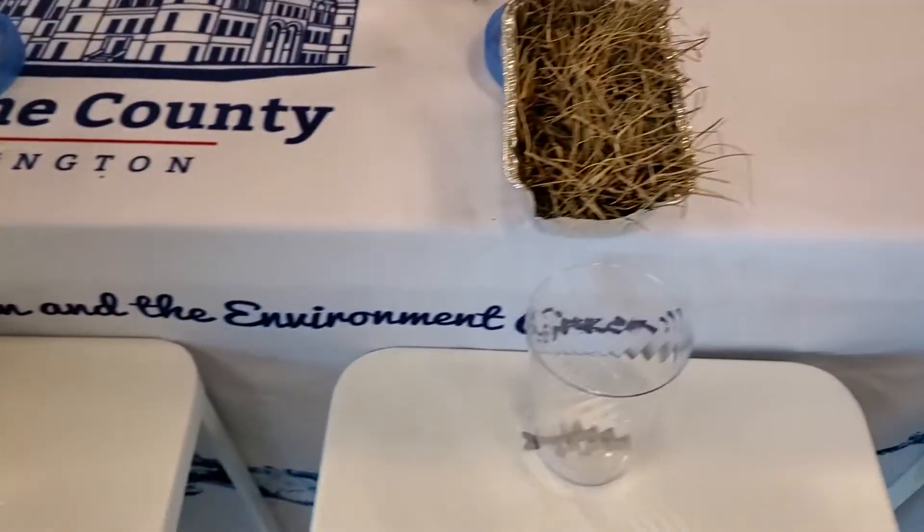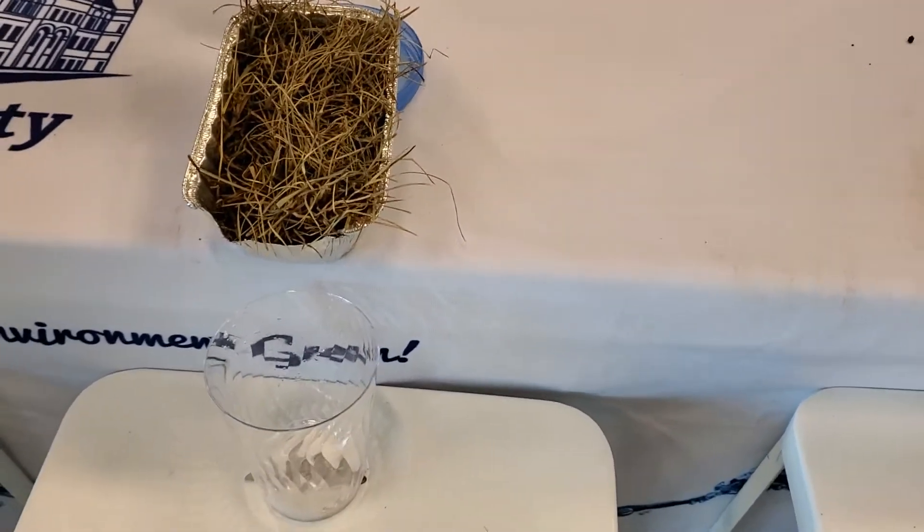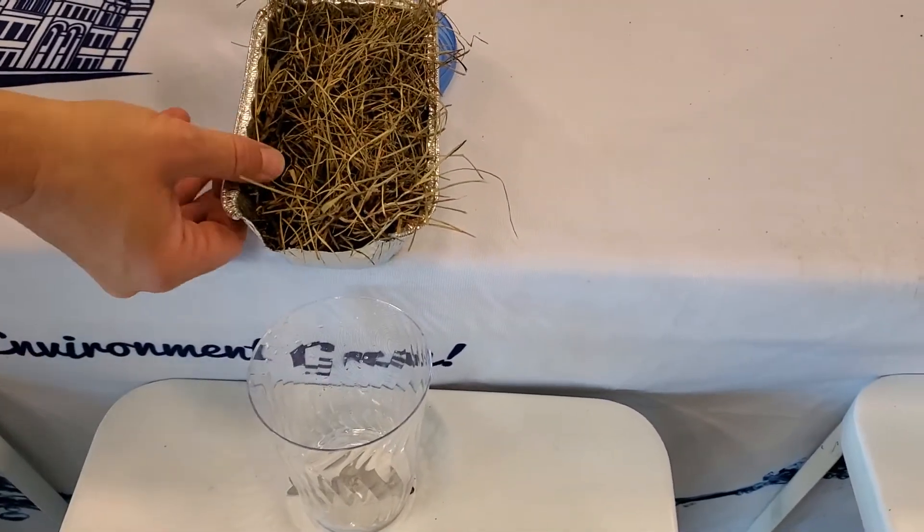Okay, and over this one we have plants — in this case, grass. We're going to go ahead and pour it over the top.